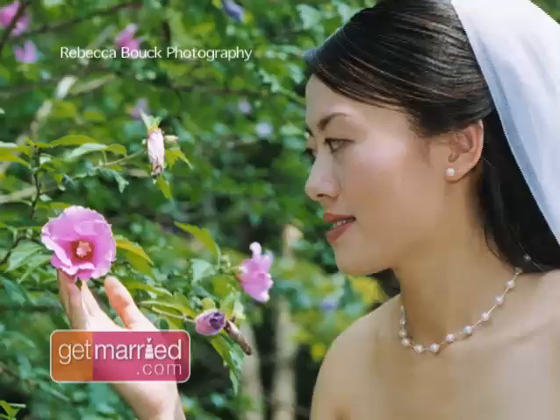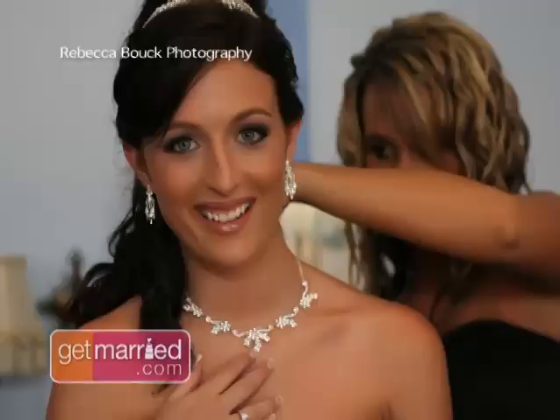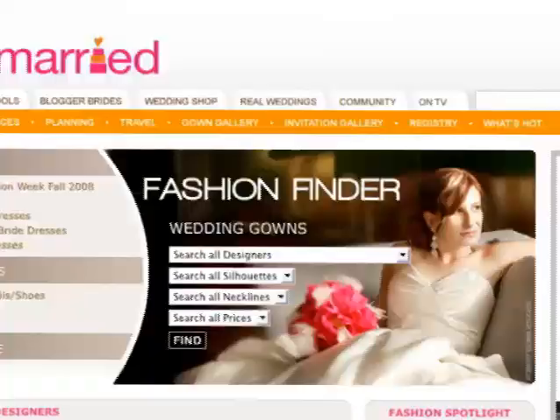Whatever you do, make sure the accessories you choose make you shine. Really take a look at yourself and your gown, what goes with the look and what you feel most comfortable in, and let your own beauty be the guide. For more beautiful accessories from headpieces to jewelry, check out our fashion finder in the gown gallery pages of GetMarried.com.